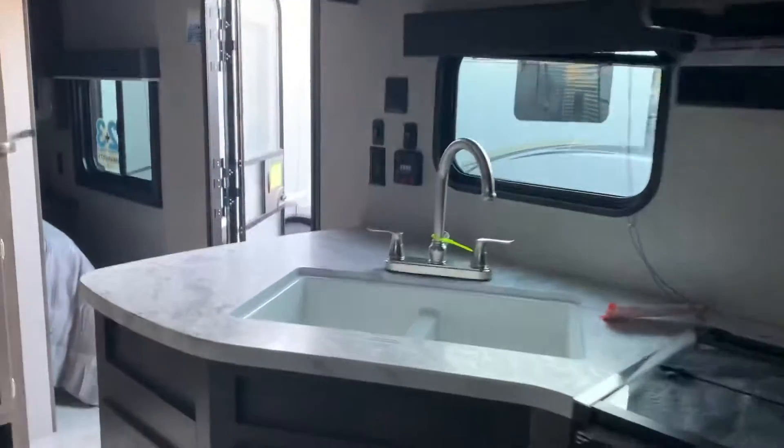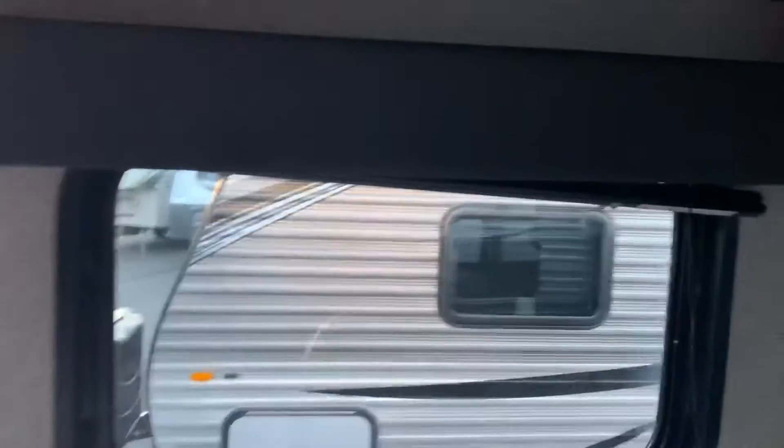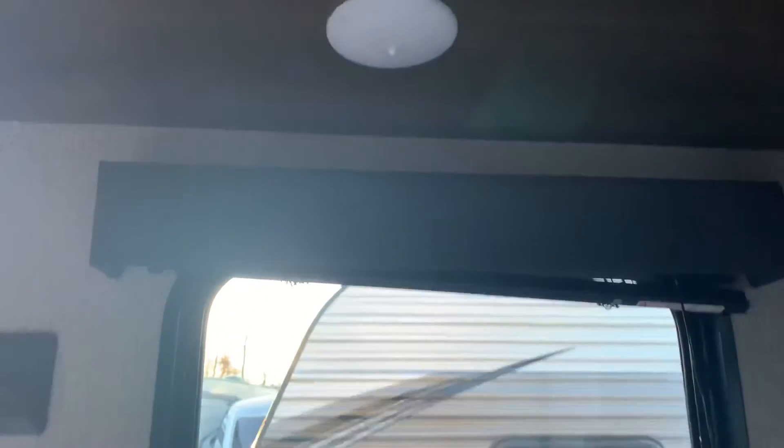Circling back to the kitchen — plenty of open storage space. Looking under the sink, that's a decent little area right there. You can fit all your kitchen accessories and needs down there, as well as in the overhead cabinets. Also, what I like: we're not hooked up right now, but there's a little light under there. I like to have the light on when I'm doing the dishes or washing my hands, just so I can see what I'm doing.